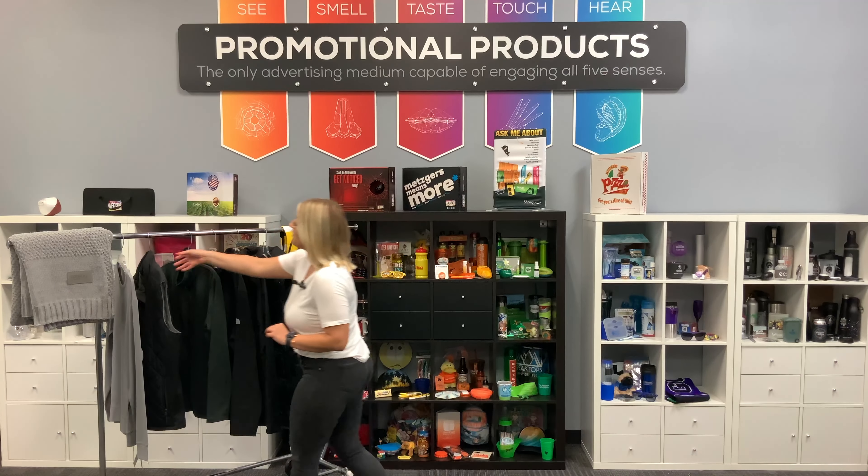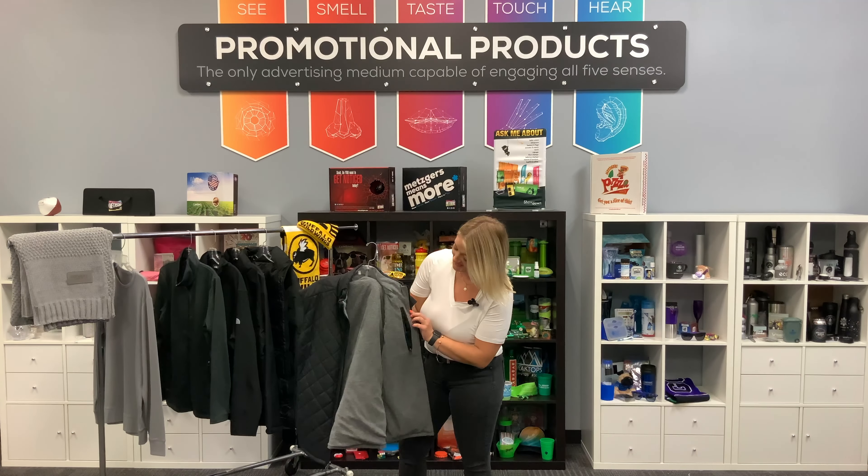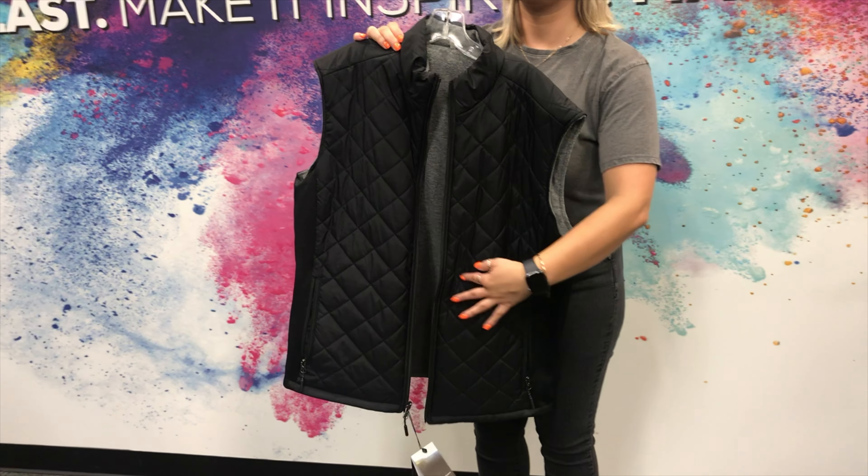Next we have our reversible vest. You can wear it like this or you can wear it like that. There is an inside pocket that can hold all your essentials like business cards, pens, pencils — you name it.